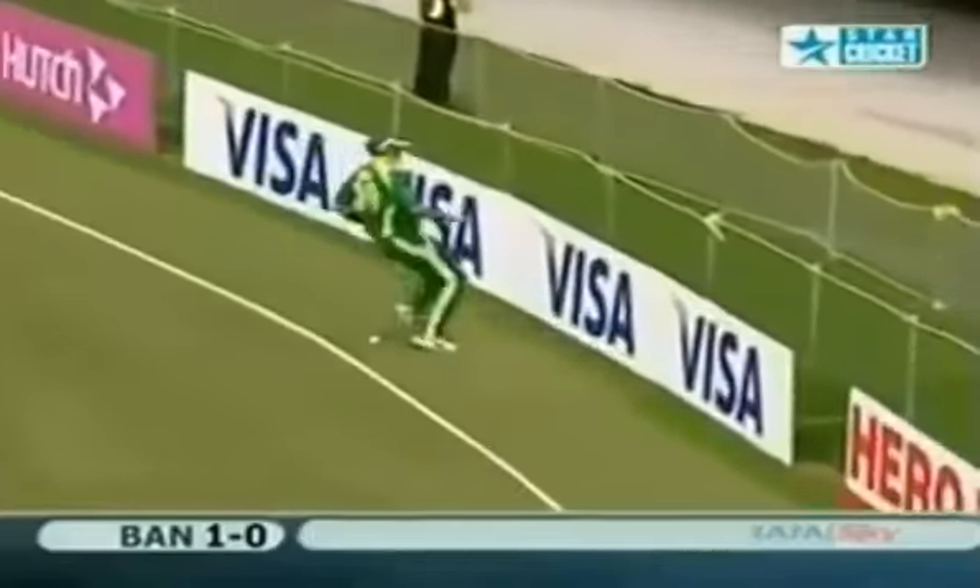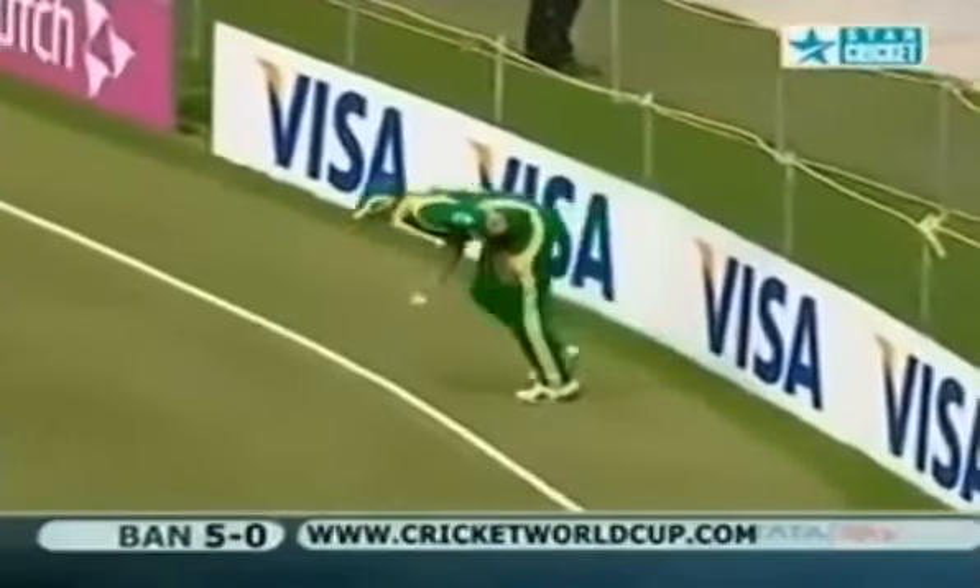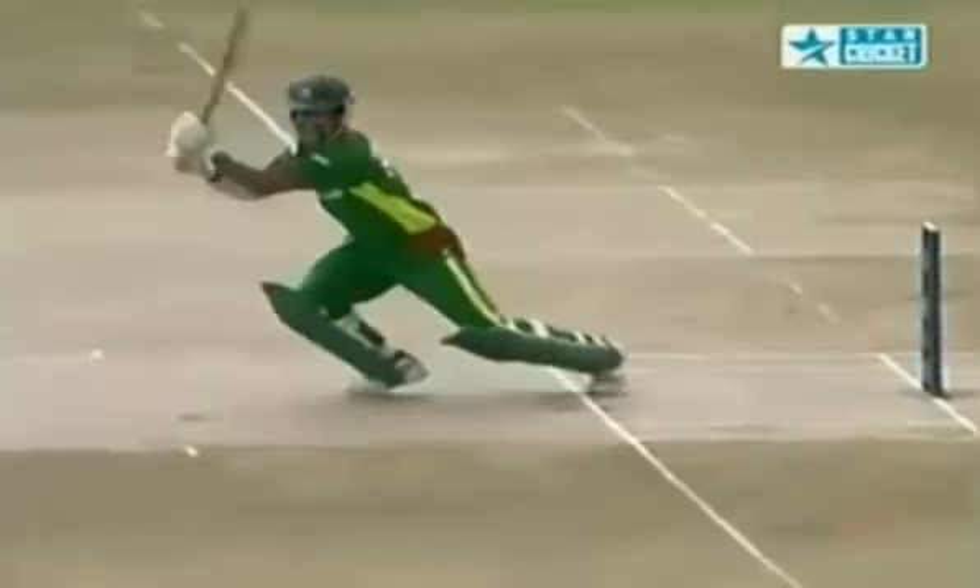That's well timed. Found the gap beautifully. Bangladesh get off the mark with the boundary - that's off the bat. Nice way to get off the mark. Does strike a lot of boundaries. Going down on his knees - good transfer of body weight.